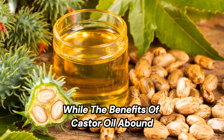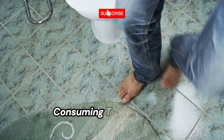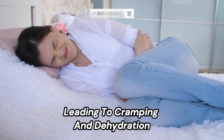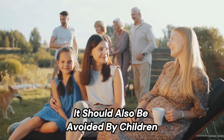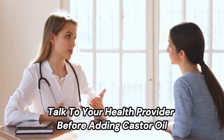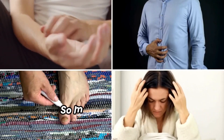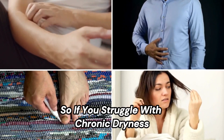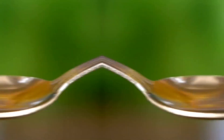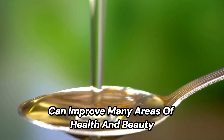While the benefits of castor oil abound, some precautions are warranted, especially when taking it orally. Consuming too much too quickly acts as a harsh laxative, leading to cramping and dehydration. It should also be avoided by children and pregnant women except to induce labor per medical guidance. Talk to your health provider before adding castor oil supplements to your health regime. So if you struggle with chronic dryness, constipation, fungal infections, or poor hair growth, consider giving castor oil a try. With endless applications, this traditional elixir can improve many areas of health and beauty.